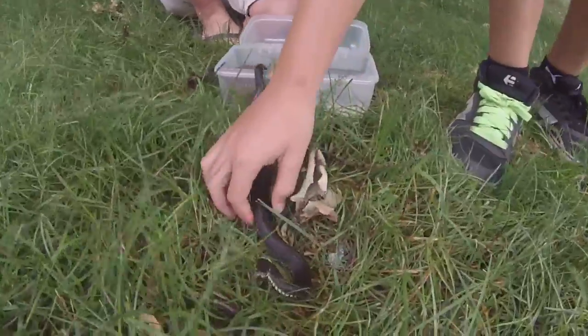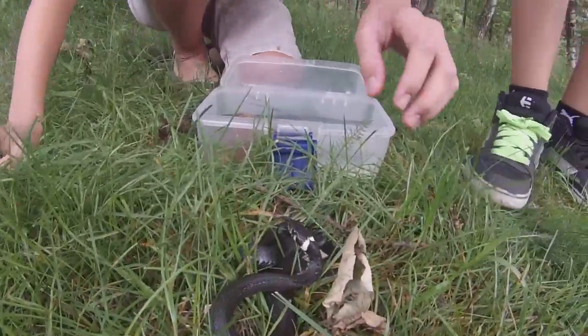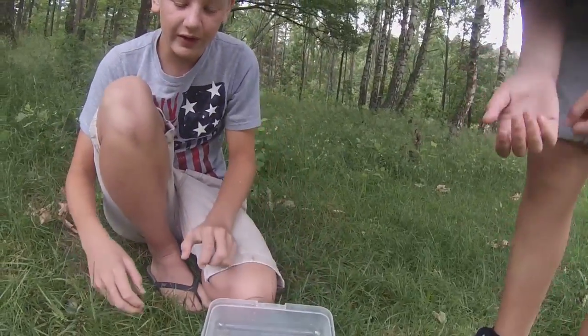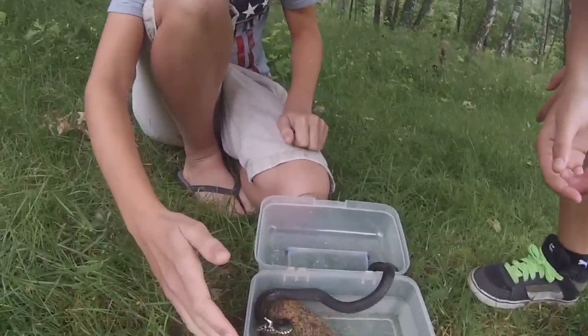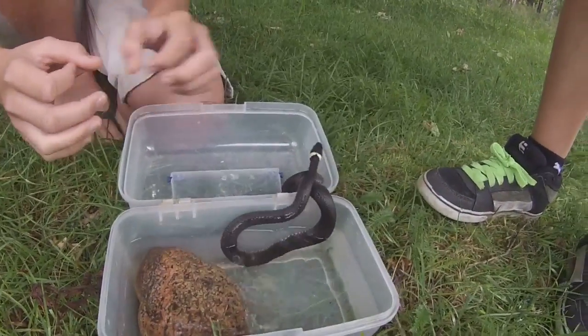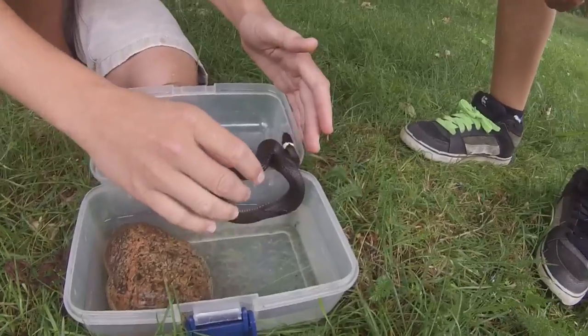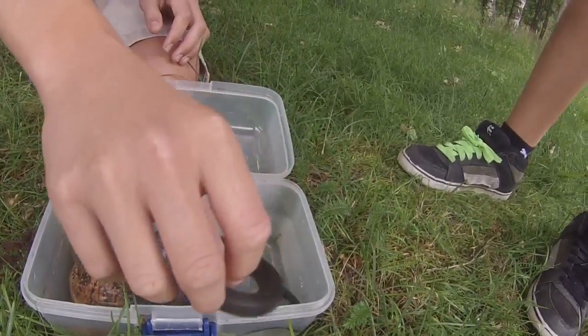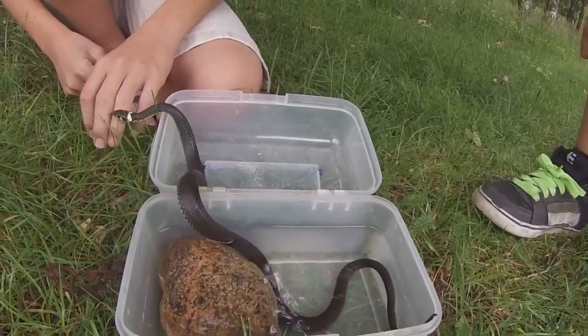He's pretty. They do get quite big — this is actually the biggest one I've ever found. It's the longest one. The ones that live in water typically don't get this thick — they only get like this — but the ones that live on land get more robust. We've got him in this little water cage because they live by water all the time.